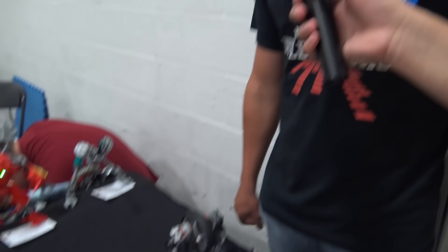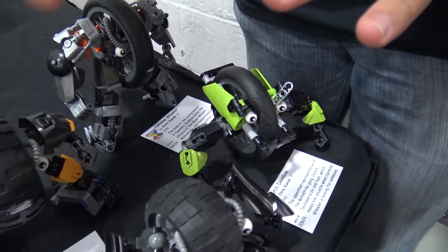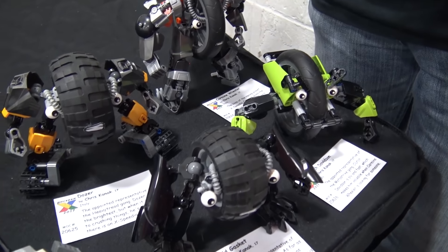Chris Kanak, I come from Naples, Italy, and so I brought some of my smaller stuff, some of my more unique things. My main thing here is the wheel gang, the wheel thugs that I've got going on.